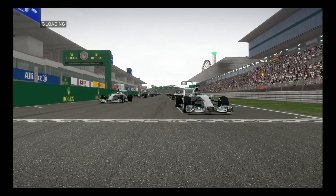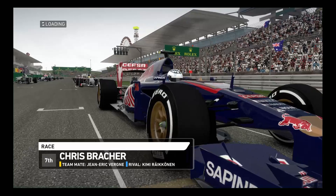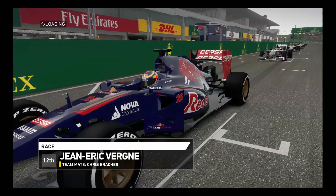Hello guys and welcome to Suzuka, the Japanese Grand Prix, for another edition in this F1 2014 backmarker career.